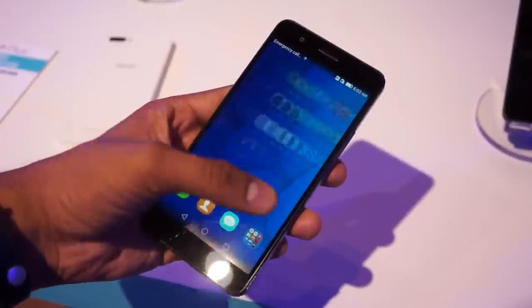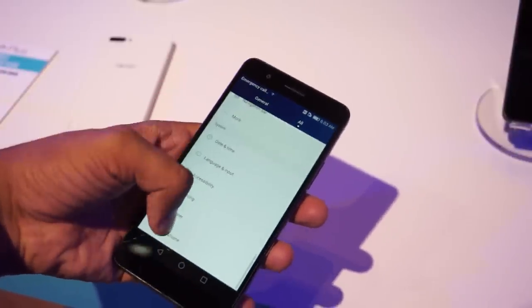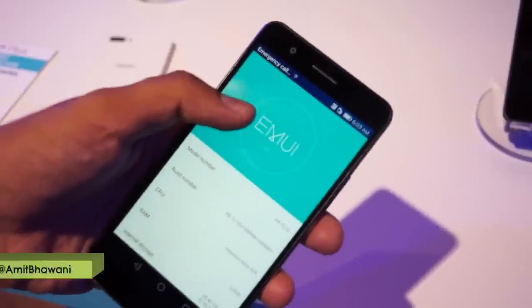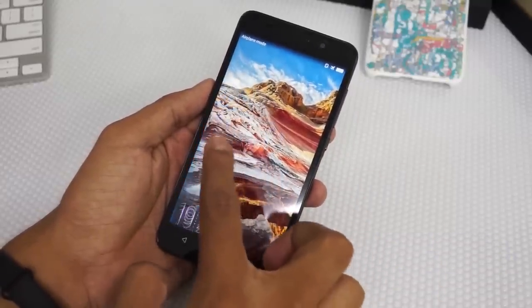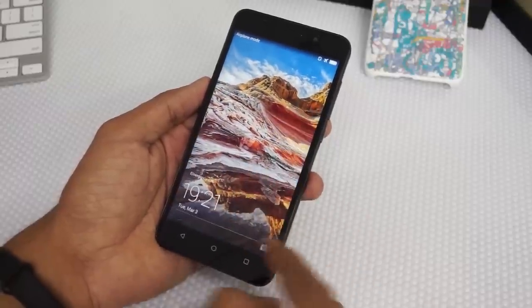The Emotion 3.0 UI is layered over Android KitKat OS, which will surely be getting the Lollipop update later on. The availability of the Honor 6 Plus is not yet known. Now talking about the second device — the Honor 4X — it's a budget phablet competing with the likes of the Redmi Note 4G and the Yu Yureka.